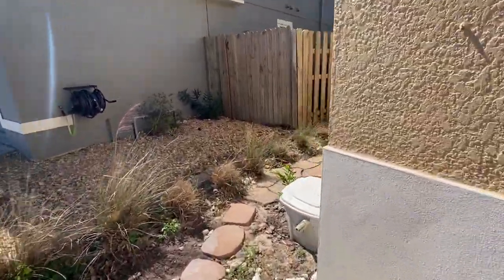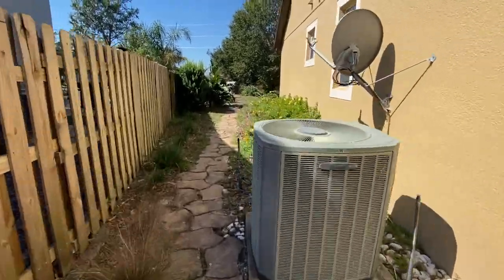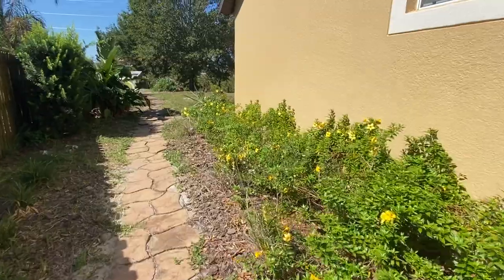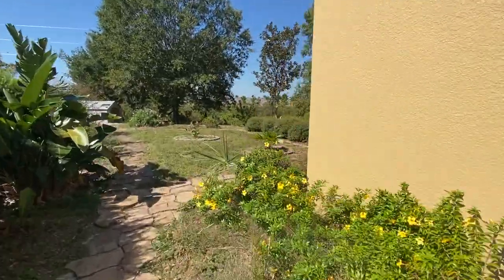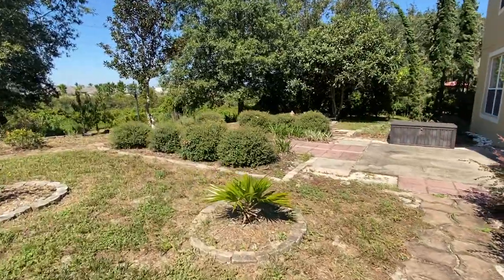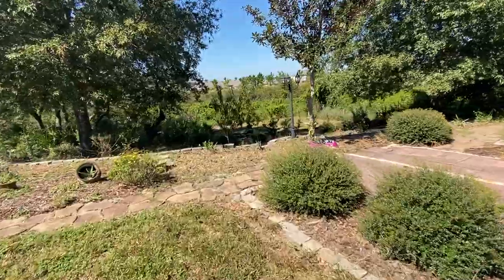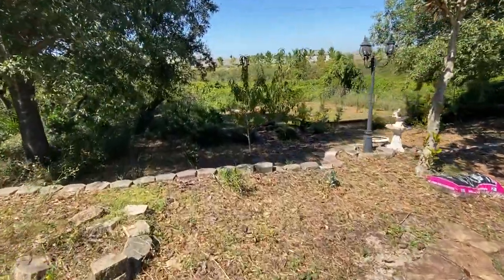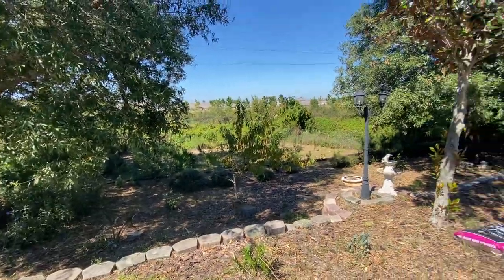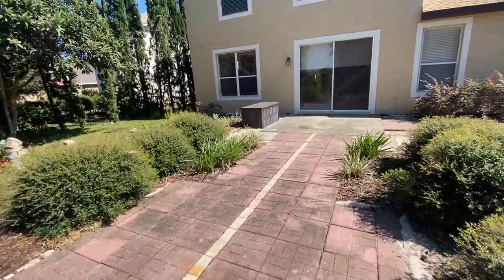Do a quick walk around the yard — looks pretty good. You can see the lawn crews doing all three tiers. I think this will show pretty well for a potential tenant.